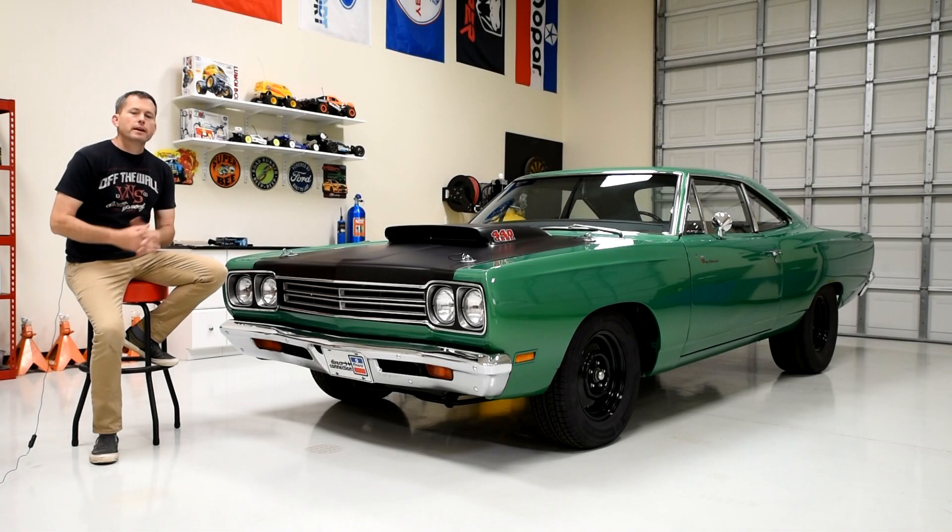Hi, my name is Dan and this is my 1969 and a half A12 Plymouth Roadrunner. I'm excited to make a video highlighting this car — what it is, the history of the A12 cars, and the specific history of this A12 Roadrunner.